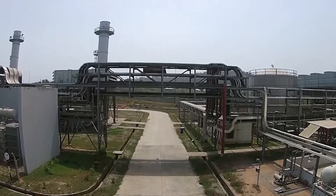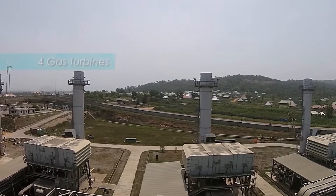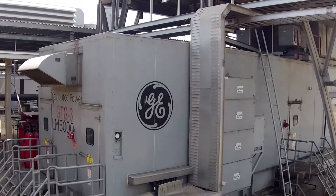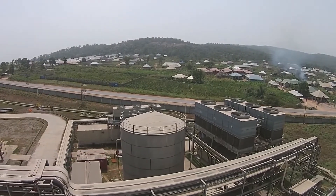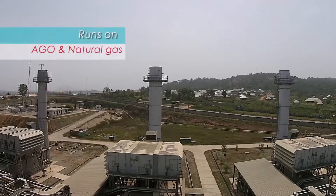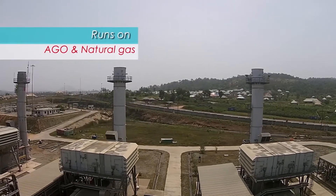Continuously running and always having availability of electricity is important. Dangote Cement PLC Obojana comprises four GE LM6000 gas turbines, each with a capacity of 45 megawatts, giving a total plant capacity of 180 megawatts. These four turbines run on both natural gas and AGO dual fuel.